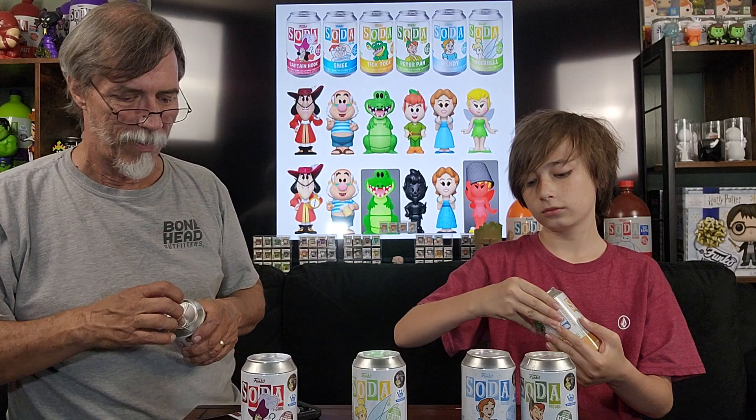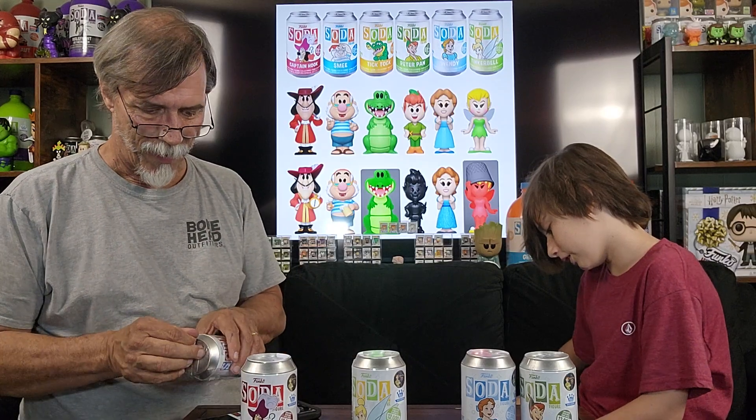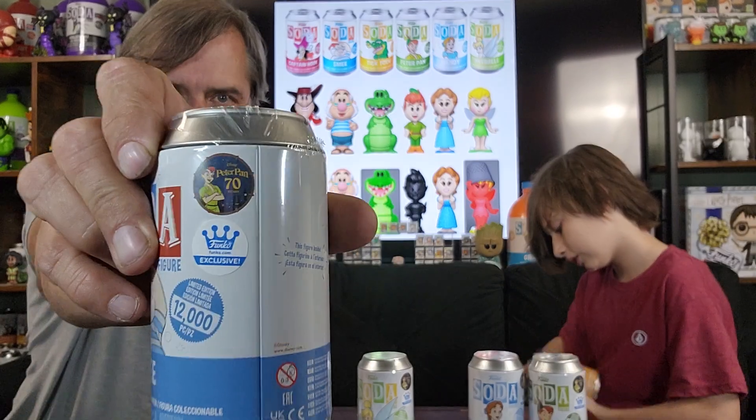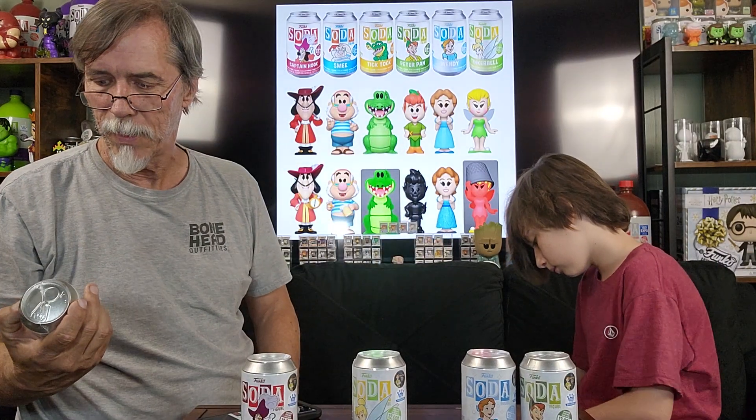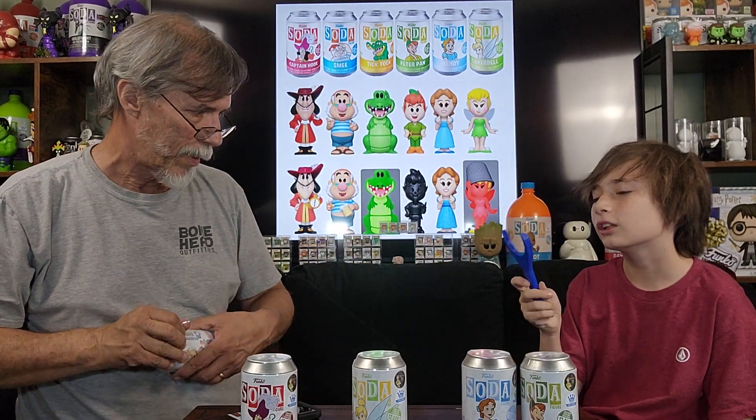Do we want to start with the weakest and pray that it's not one of those two? I'm going to open up Tick Tock. I'm going to open up Smee. Smee is sealed — they got these sealed up pretty good. So they have a 70th anniversary sticker for Peter Pan on there. Funko exclusives. Now they upped the numbers on these — before, the previous sets were always 10,000 each, and this set is actually up to 12,000.